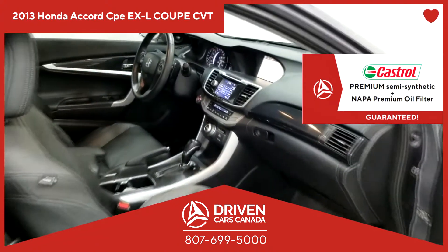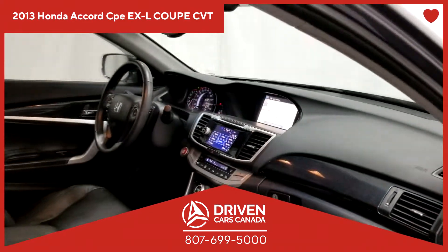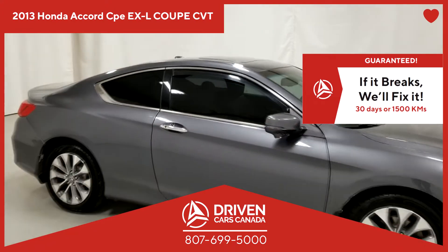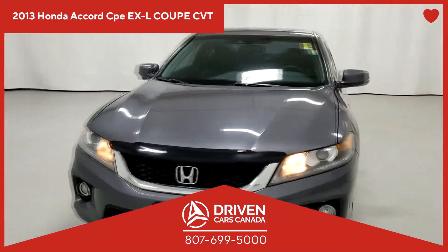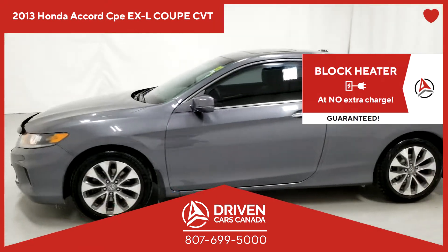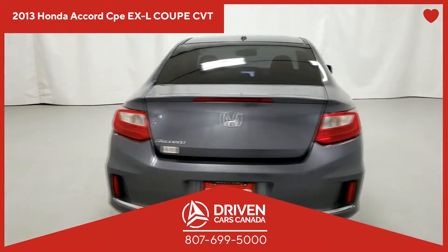Look, we understand you have many options to buy your next pre-owned vehicle. But at DrivenCarsCanada, we believe the customer comes first, not second. You come number one. A customer is a friend, and we believe in having a lot of friends. We offer honesty, not flattery. We talk straight, not in circles. We believe in helping you, not selling you. Click the link now to get more information about this vehicle and get pre-approved in minutes from the comfort and convenience of your phone or computer.